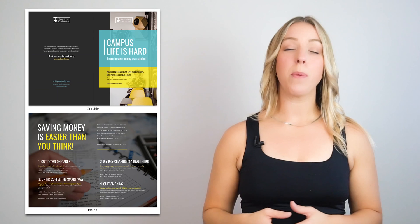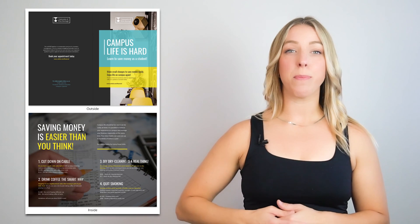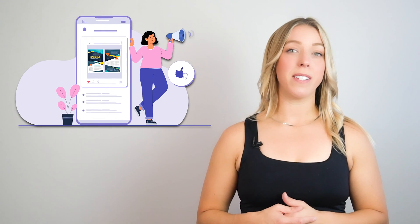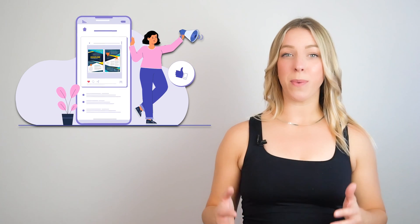A pamphlet is a small print product that includes detailed information on a single subject or a specific event. Pamphlets are ideal for promoting initiatives or spreading awareness.